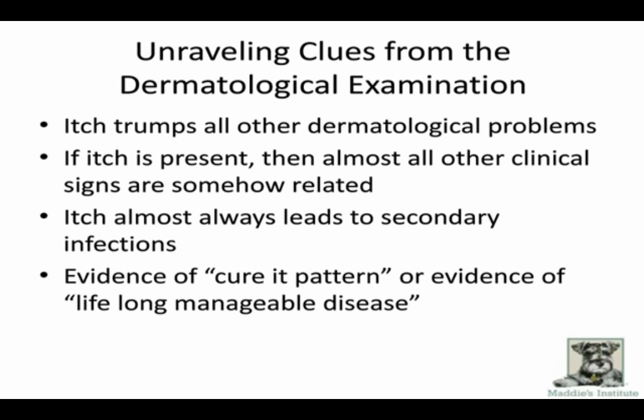Itch almost always leads to secondary infections. Many dogs are itchy long after the trigger is gone — maybe it was getting wet or a little flea exposure — but infection is perpetuating the itch. When looking at itchy skin, we're really looking for: can we see a curable pattern, like scabies? Or do we see something like allergies — lifelong manageable disease? Knowing that helps when giving history to potential adopters or foster families.